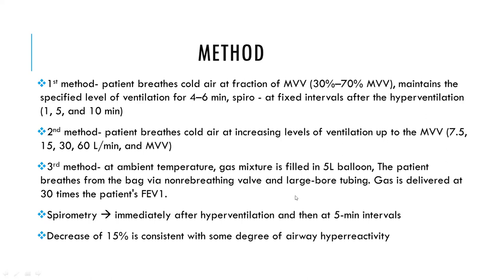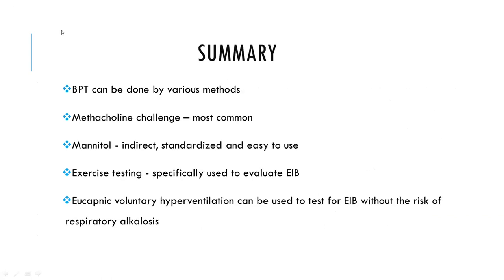In the third EVH method, the patient breathes from a 5.5-liter balloon via a non-rebreathing valve with a large-bore tubing. The gas is delivered at around 30 times the patient's tidal volume. Spirometry is performed immediately after hyperventilation and then at 5 minutes; a decrease of 15 percent is consistent with airway hyperreactivity. In summary, bronchoprovocation testing can be done with various techniques. The most common is the methacholine challenge. Mannitol is an indirect, standardized test that is easy to use as a dry powder inhaler. Exercise testing is typically used to evaluate exercise-induced airway hyperresponsiveness, and eucapnic voluntary hyperventilation can be used without the risk of respiratory harm.